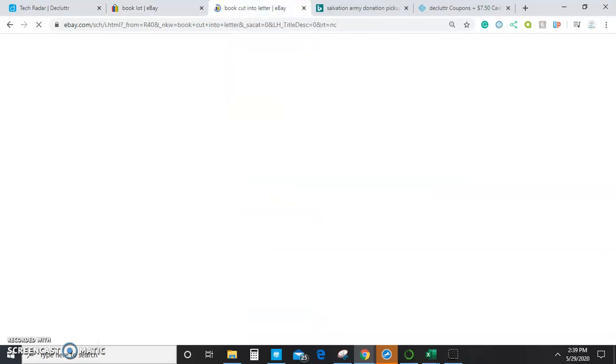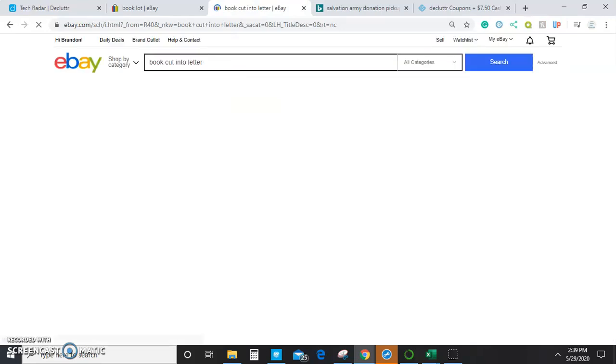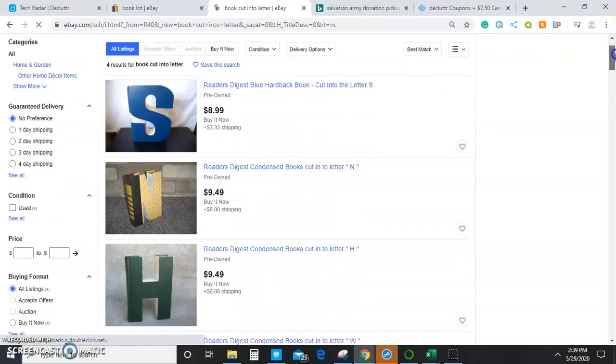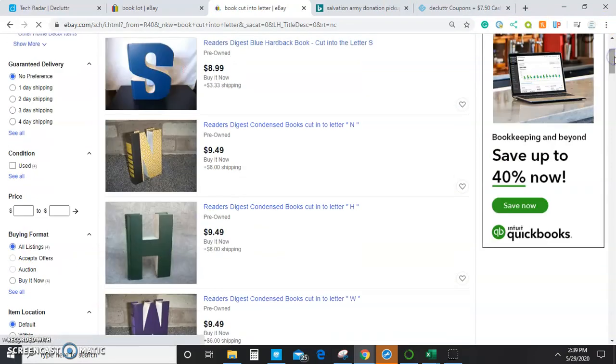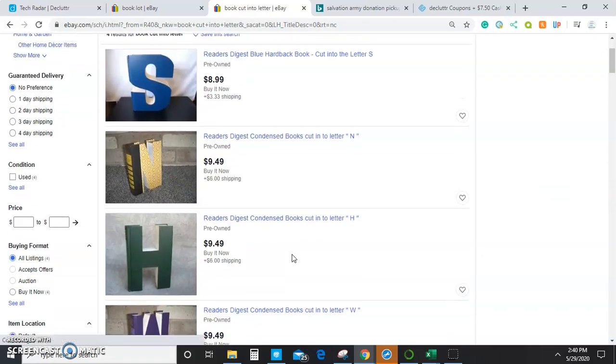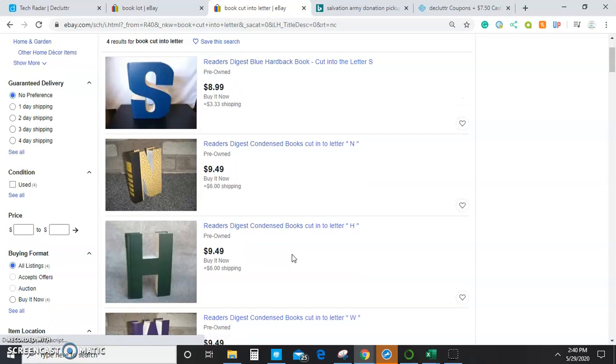Another more unique way is to do something creative or artsy with them — this is kind of a passing thought, something I've never really heard of people doing in full quantities. But here you can see people cut them into different letters, or some people use them for decorative purposes to make them look nice in the background. You can make a group of books into a decoration and sell them on eBay or Etsy, or even pay someone to do something creative with them and then mark it up from there.